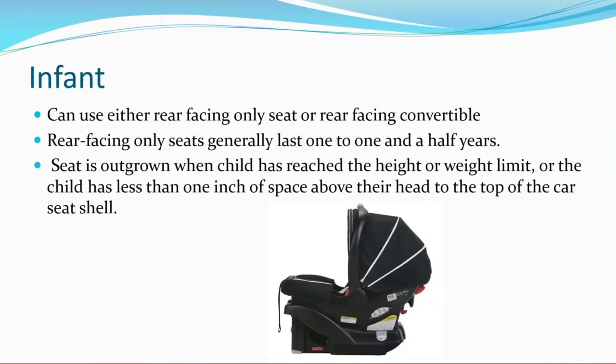Our first stage of car seats starts with infants. Infants can use either a rear-facing only seat or a rear-facing convertible seat. Rear-facing only seats are also referred to as infant carriers. Rear-facing only seats generally last about one to one and a half years. This type of seat is outgrown when a child has reached the height or weight limit, or the child has less than one inch of space above their head to the top of the car seat shell.